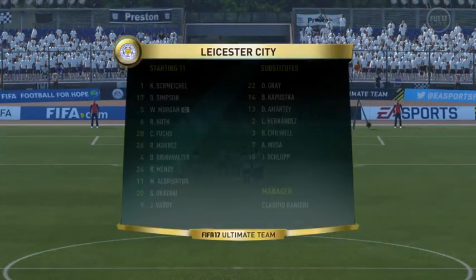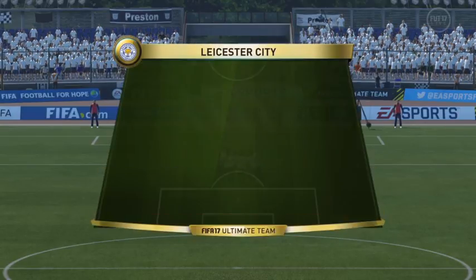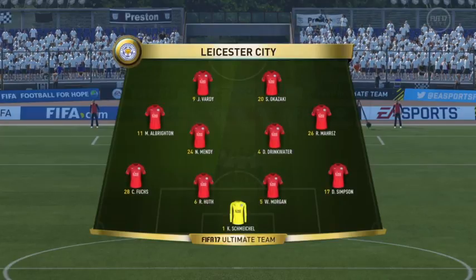This is the Leicester City line-up. Kasper Schmeichel starts in goal. Robert Hooke plays with Wes Morgan in central defence. Riyad Mahrez plays with Marco Brighton on the flanks. Jamie Vardy is the lone striker today.